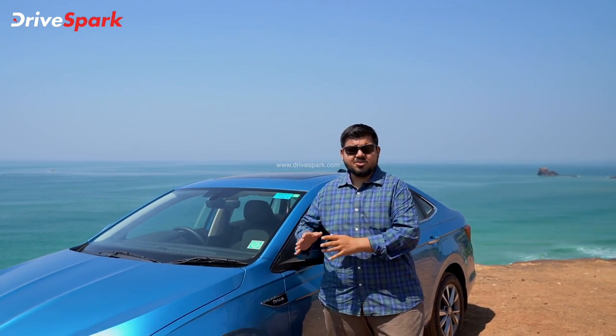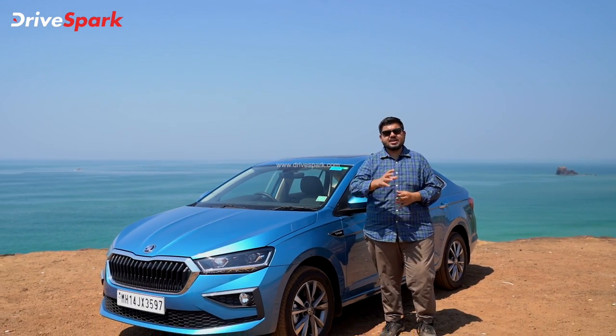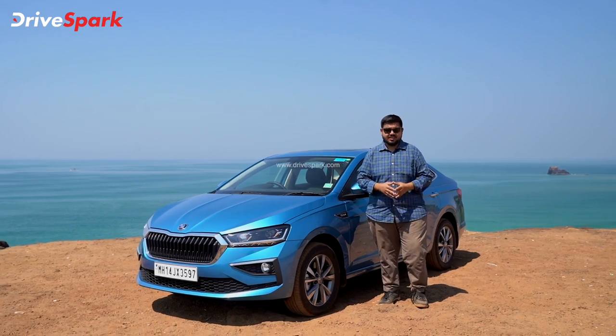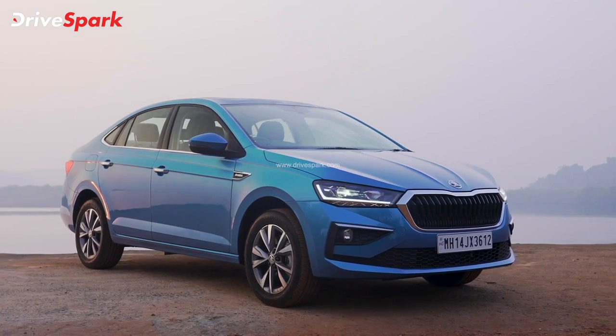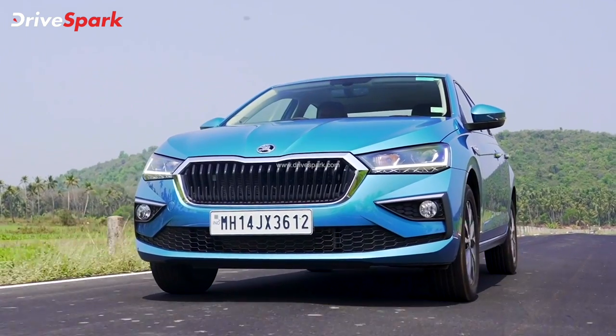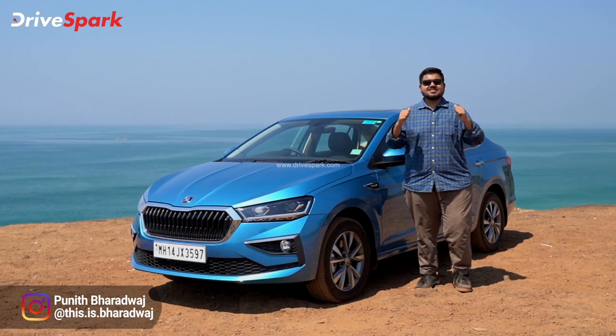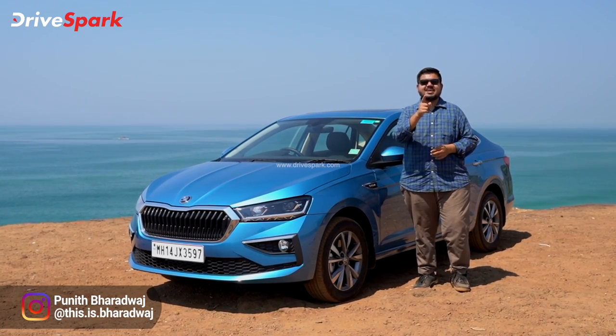So this is the review of my Skoda Slavia. In my opinion, this is a good practical cabin with best-in-class performance and great ride comfort. If you like this car, let us know in the comments section. Please like, share, and subscribe to this video. This is Bharadwaj signing off — stay safe and drive safe.